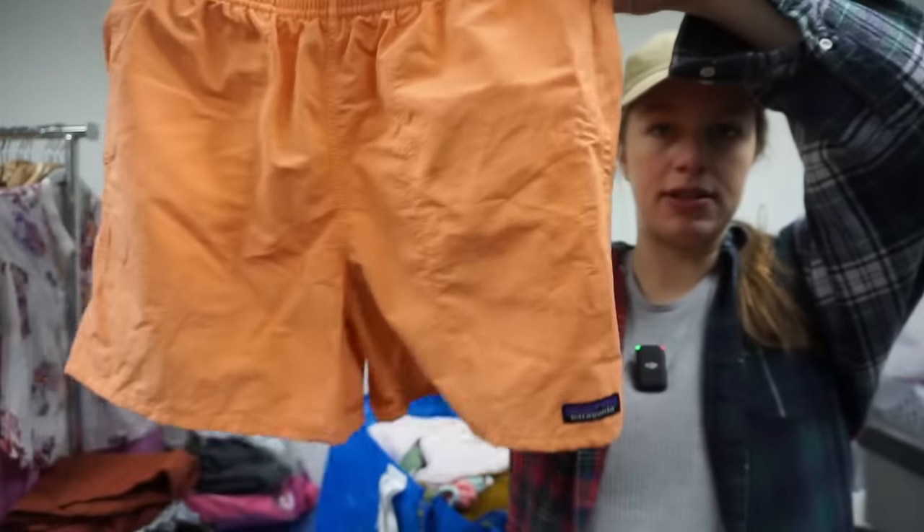Thank y'all so much for hanging out with me! I have one more video to film, but this is hopefully one of the last videos before baby. I'll probably make a couple of appearances on YouTube in April post-baby to give you an update. Let me know in the comments what your favorite bins find was — so many crazy finds like that All Saints coat. Really solid haul, solid pieces all around. Love y'all, bye!